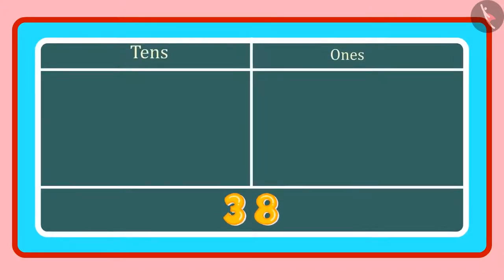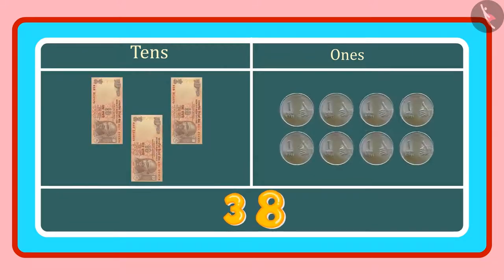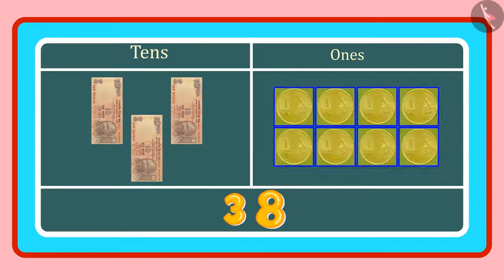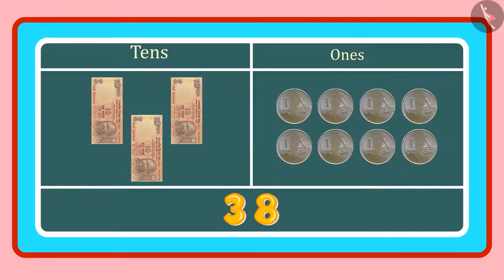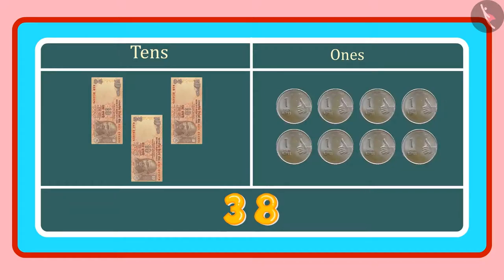Look, Pinky. In 38, 3 is in the 10s place and 8 is in the 1s place. 3 tens means 3 counts of 10, or 3 notes of 10 rupees. And 8 ones means 8 coins of 1 rupee. So we have to give 3 notes of 10 rupees and 8 coins of 1 rupee.